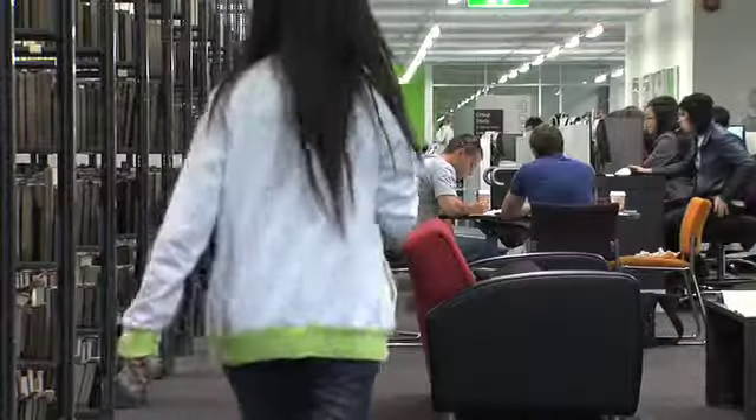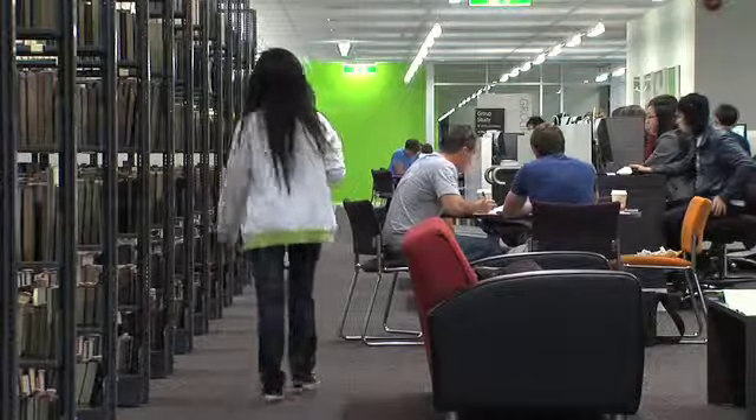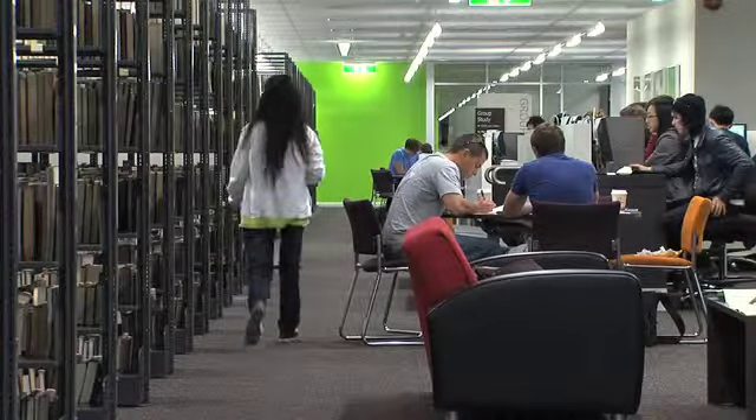Is there any other reason that you come to the Flowers Room? Well, it is actually just a really nice place to do work. It's fairly relaxed up here and you've got good access to books and resources. It's a nice place to do your work.